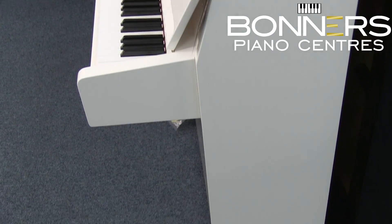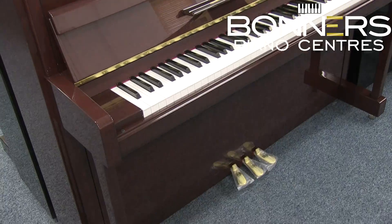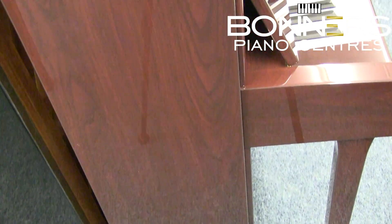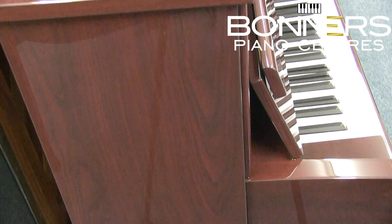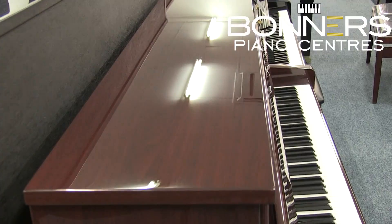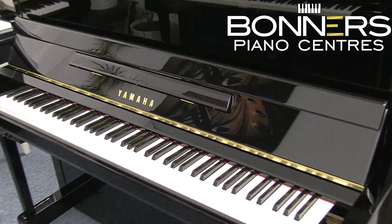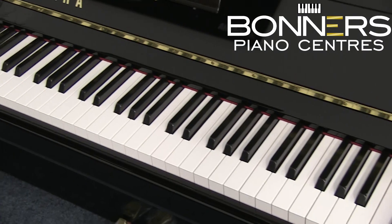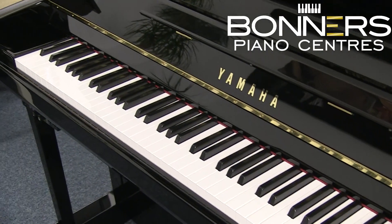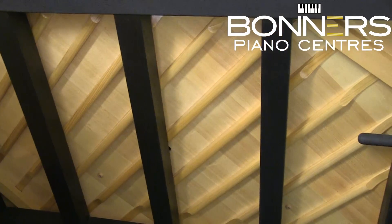Next up is the B2, which features a solid spruce soundboard which allows the sound vibrations to travel much more easily than through a laminated soundboard like in the B1. At 113 centimeters tall, it has a traditional cabinet and casters to allow for easy repositioning. The flagship model of the B series is the B3, which comes in at 121 centimeters tall. The longer strings create more depth and a rounder tone, and five back posts provide additional stability to the structure of the piano.